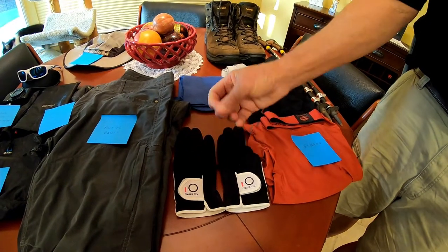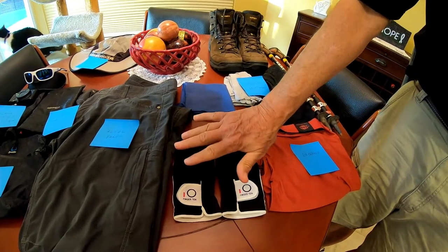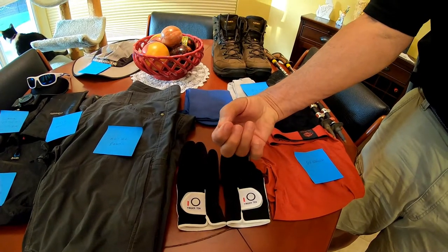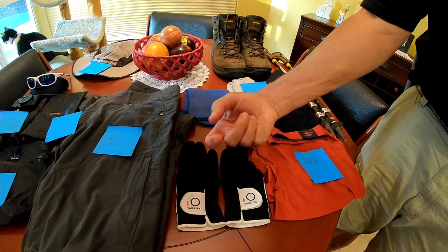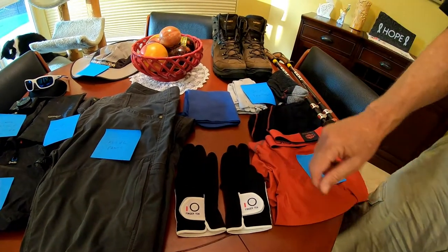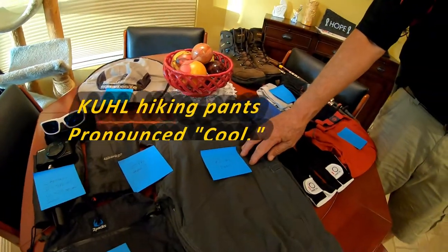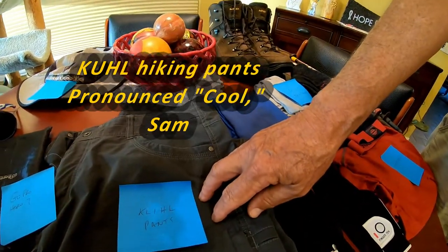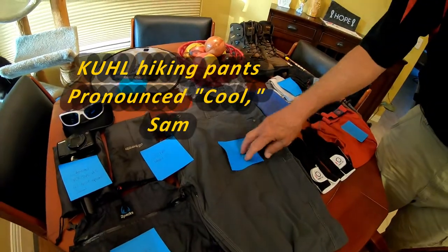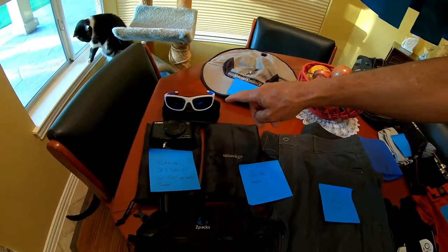I got these gloves because last year in the Sierra Nevadas on our JMT hike, I had splits in my index and thumb fingertips from all the dry air and sun exposure. So I wanted a good pair of gloves this year. Hiking pants will be the Kuhl pants. And I'll be wearing a pair of sunglasses.